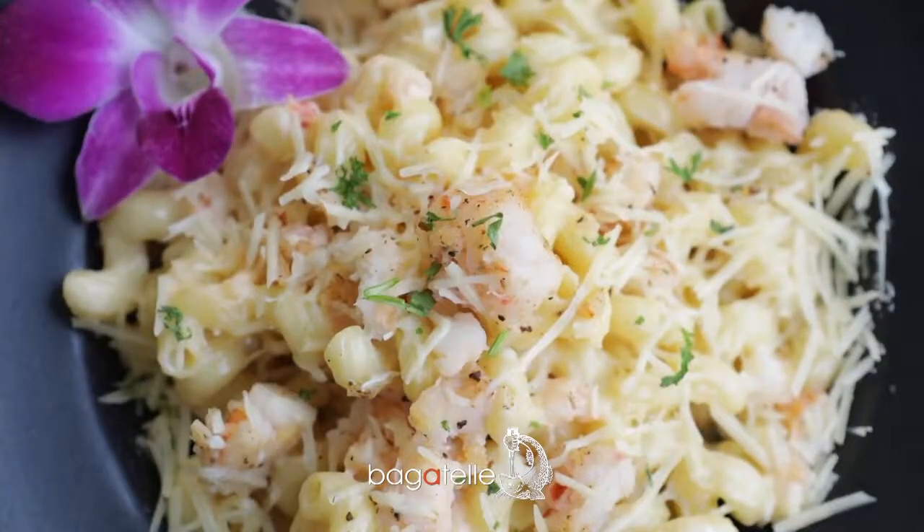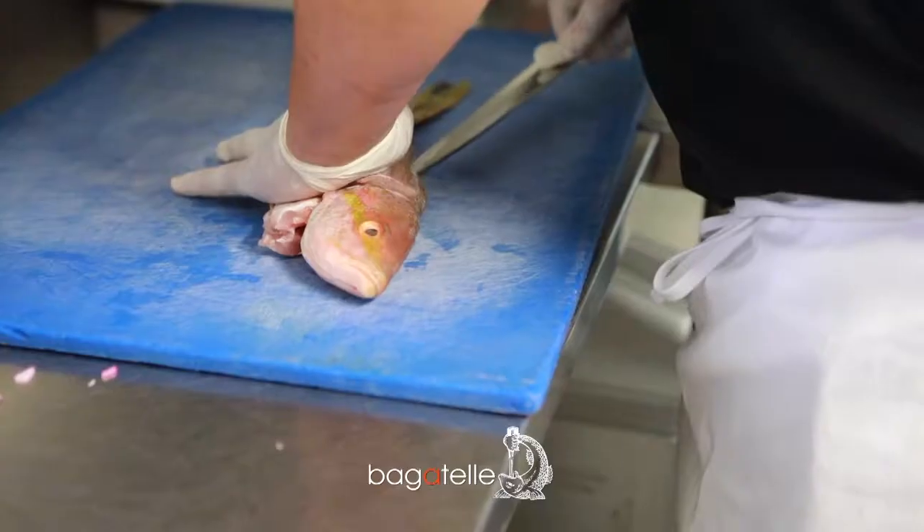We have a full menu: swordfish, hogfish, crab cakes, barbecued shrimp, and lobster mac and cheese. It's got beautiful mussels. All of our fish is locally sourced.